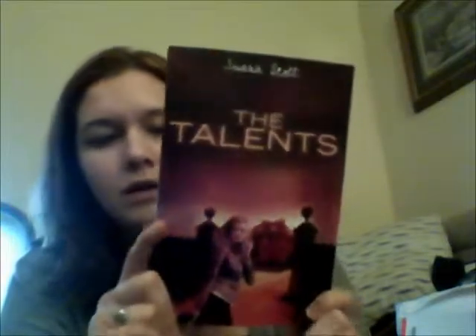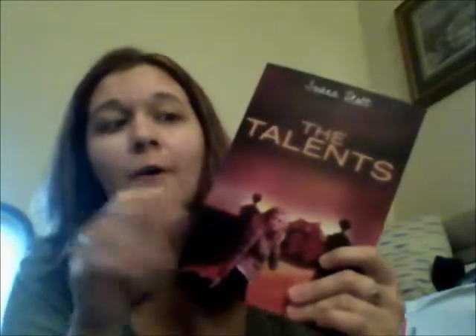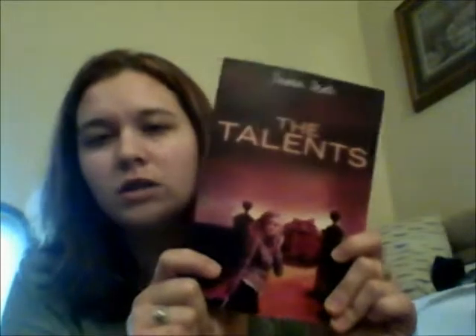I also bought The Talents by Inara Scott because I'm doing the Marked blog tour and the series is awesome. I had the hardcover when it came out — I think two years ago now — but I liked the paperback better because it matches the new covers and I just thought it was prettier. It matches perfectly with the ARC I have of Marked right now, and it will match perfectly when I go ahead and buy the paperback of Marked.